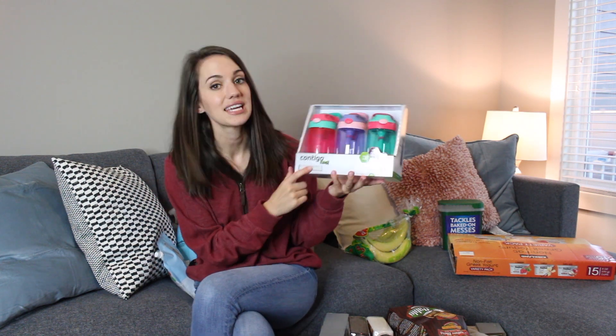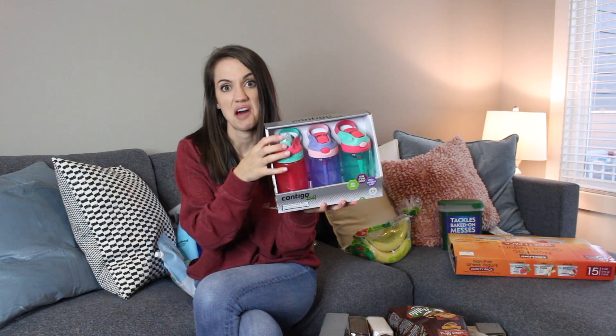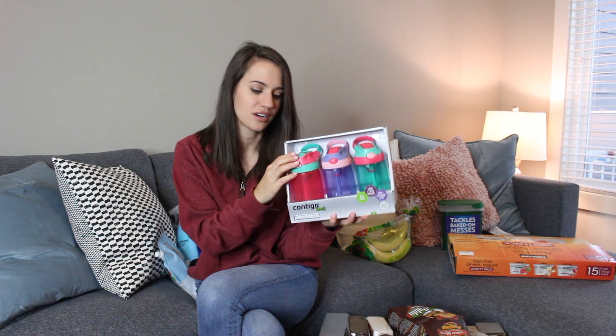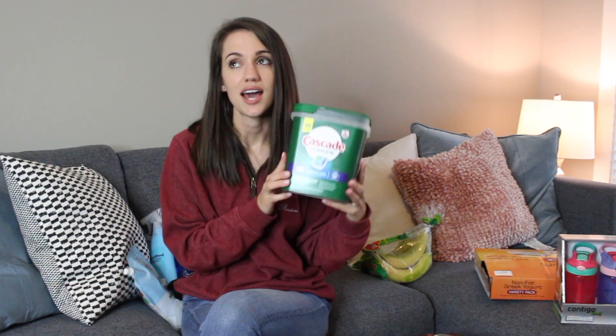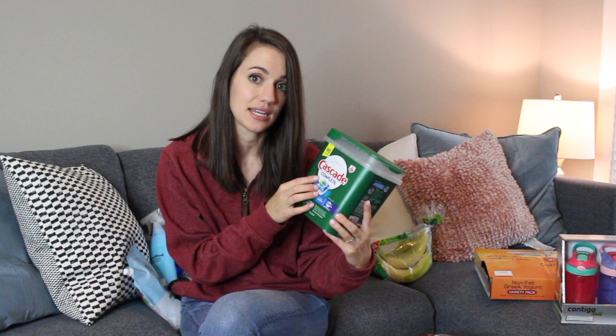We got these really cute water bottles for Emerson. They're Contigo Kids water bottles. The lids flip up and pop down, which I like because it'll keep the spouts a little bit cleaner for Emerson. I just thought the colors were really cute and these are not very expensive either. So this was one of the essentials that I just had to have — obviously to live life, at least for me — is dishwasher pods. I am going to try the Cascade brand. I've never tried this brand, but I've heard good things about it. It's Cascade Complete.